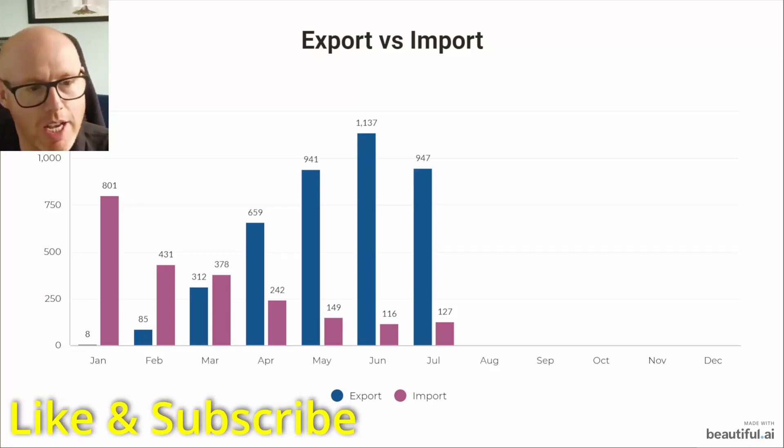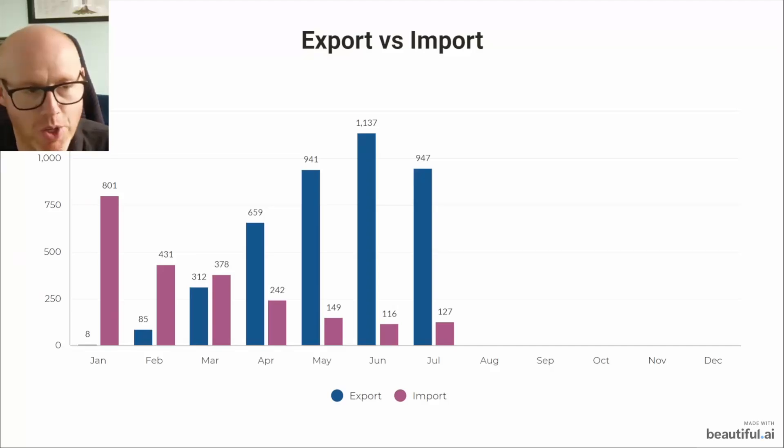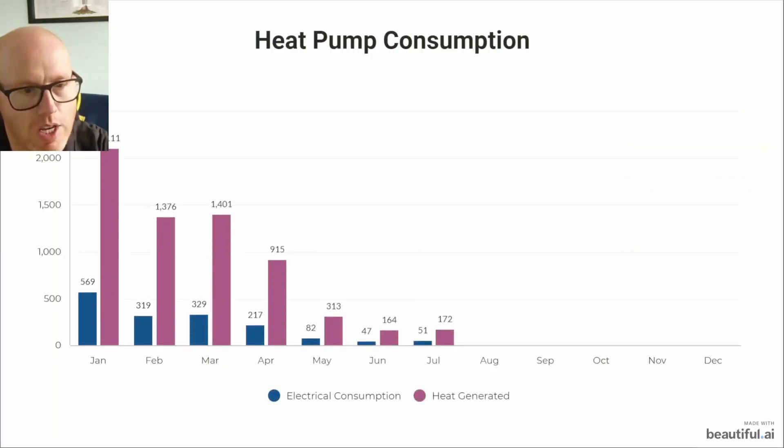Here's the export versus import since the system was installed at the end of January when it was commissioned. You can see that trend — I've got an air source heat pump, if you're new to the channel you might not know that — but you can see our import has fallen dramatically and our export is still doing enough to hopefully offset us and carry us through the winter with credit. The green bars show solar generation and the yellow bars show how much we've exported. July is pretty much on par with May, just a little bit better, but down on June.